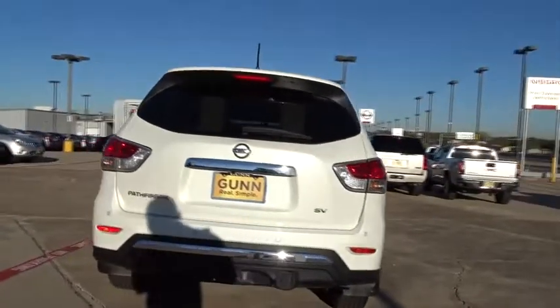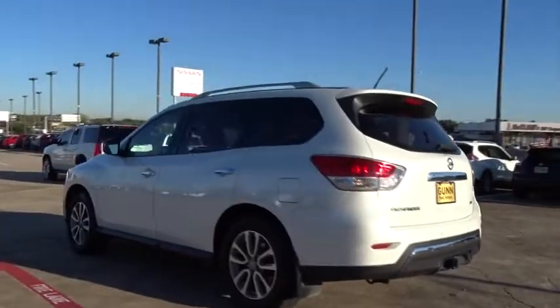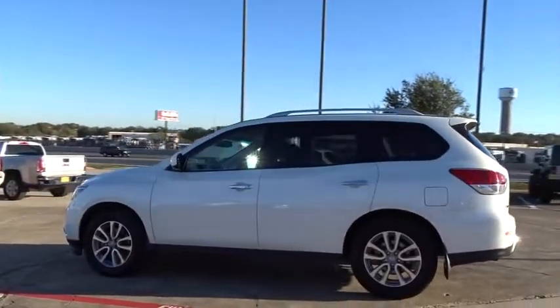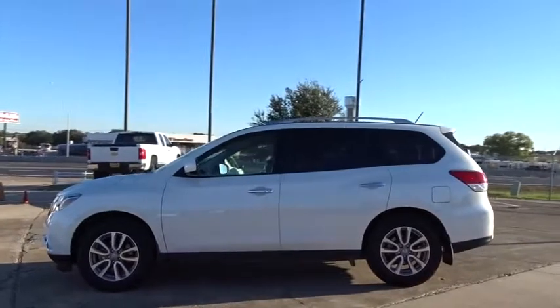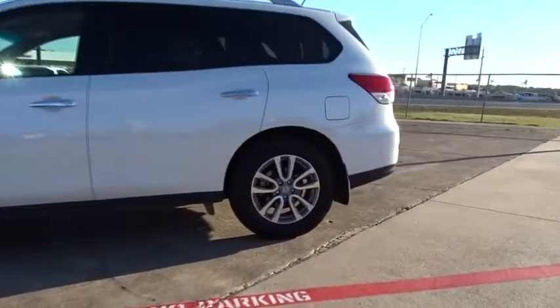This vehicle has less than 65,000 miles. Here are some of this vehicle's great options: keyless entry, stability control, remote engine start, steering wheel audio controls, anti-lock braking system, backup camera, traction control.